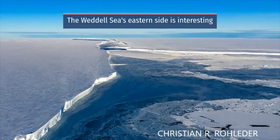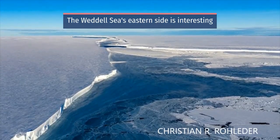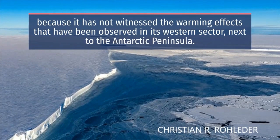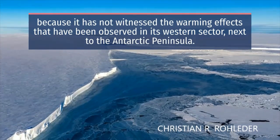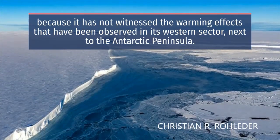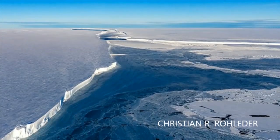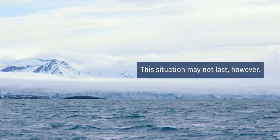The Weddell Sea's eastern side is interesting because it has not witnessed the warming effects that have been observed in its western sector next to the Antarctic Peninsula. This situation may not last, however, with computer models suggesting there could be regular incursions of warm ocean water from the north by the century's end.